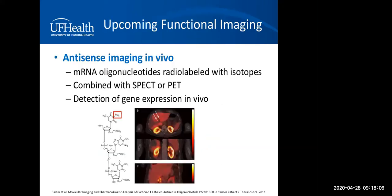Overall, comparing all functional imaging modalities, if you had to pick one without consideration for cost or difficulty of synthesis, F-DOPA appears to be the best — especially for mutation-related head and neck paragangliomas — although it is not widely available. Upcoming functional imaging in the research arena includes antisense imaging in vivo, which detects gene expression in vivo.